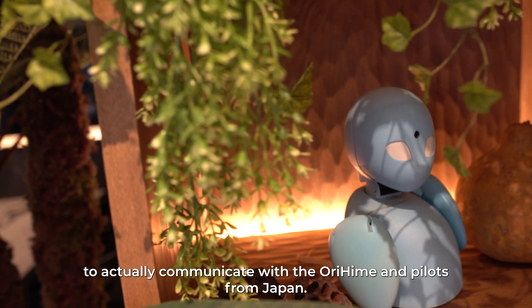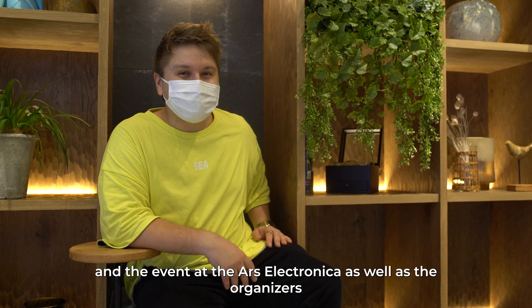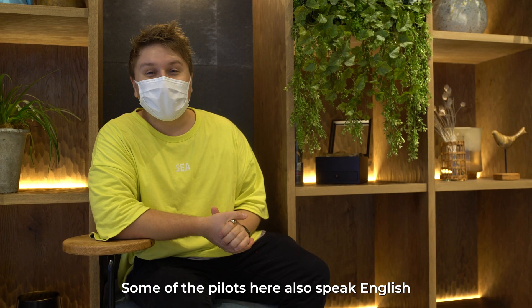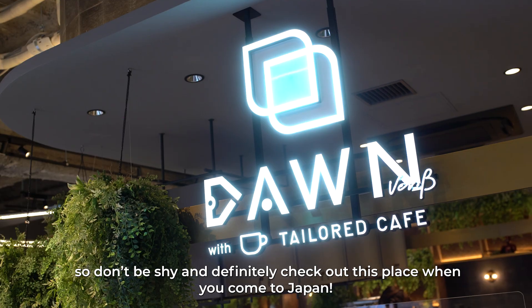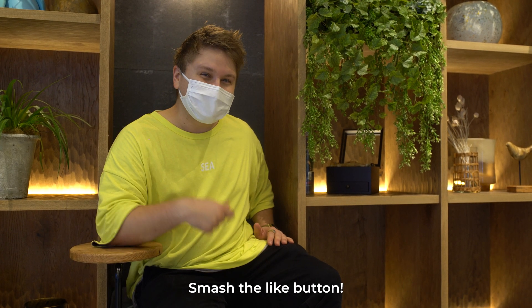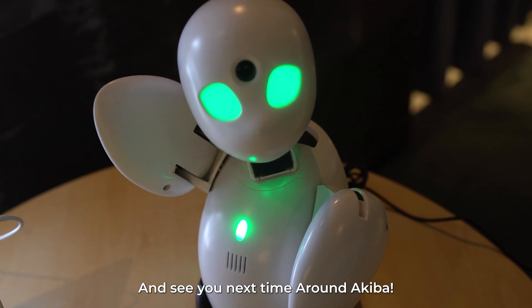Many people will have the chance at this year's Ars Electronica, taking place in Austria, to actually communicate with the Orehime robots and pilots from Japan. We'll put all the information about the cafe and the Ars Electronica event in the description box below. Some of the pilots here also speak English, so don't be shy — definitely check out this place when you come to Japan. Stay subscribed for more content from Around Akihabara, smash the like button, and see you next time.